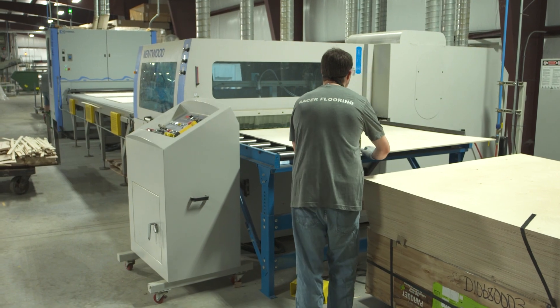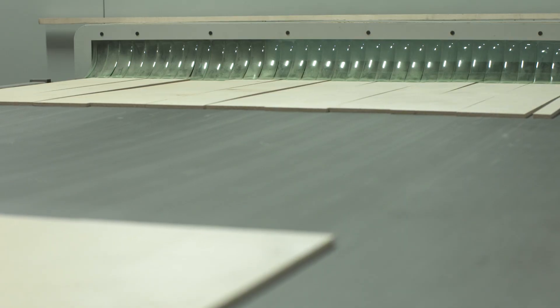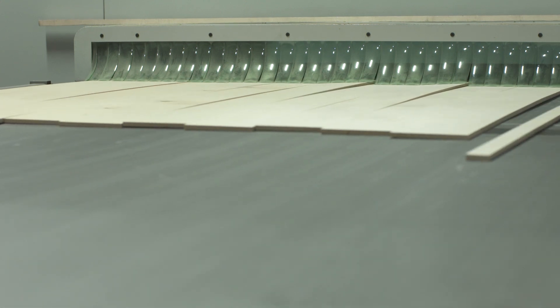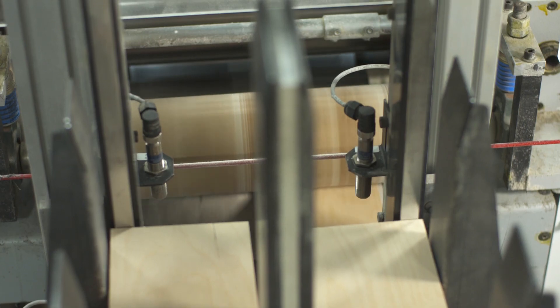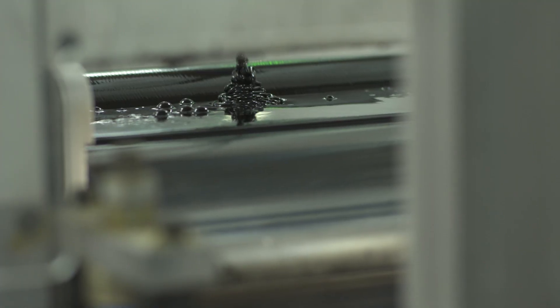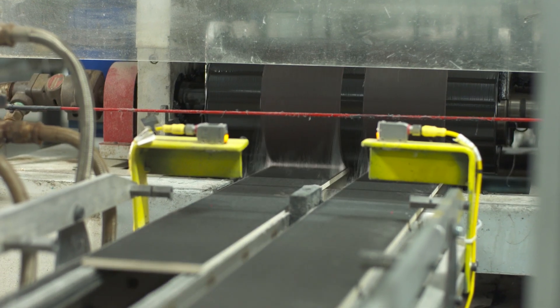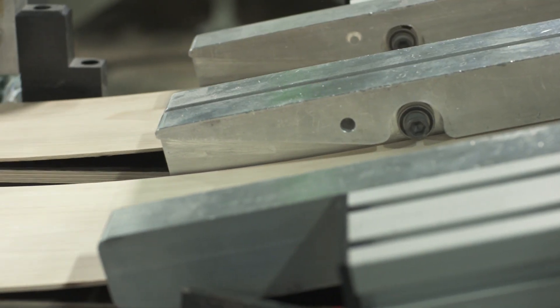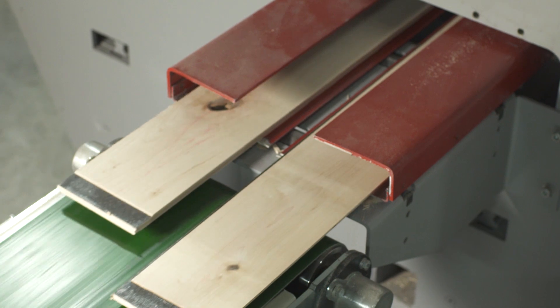The core board is calibrated to the exact thickness needed. Precision is everything, and our state-of-the-art equipment assures that calibration is perfect. The boards are then automatically fed through the press, where the hardwood lamella is glued using our formaldehyde-free, CARB-2-compliant Hot Melt Pure system and pressed together to create a perfectly engineered hardwood.